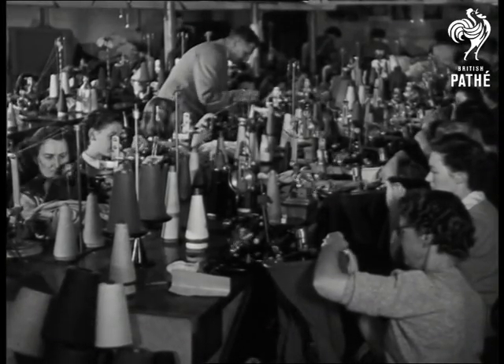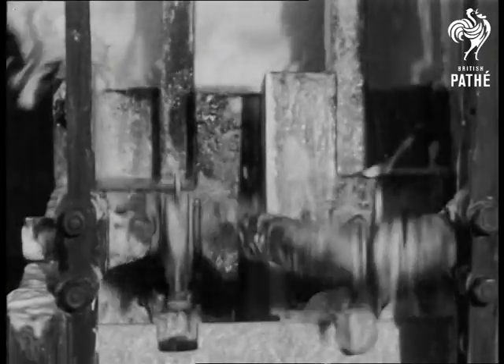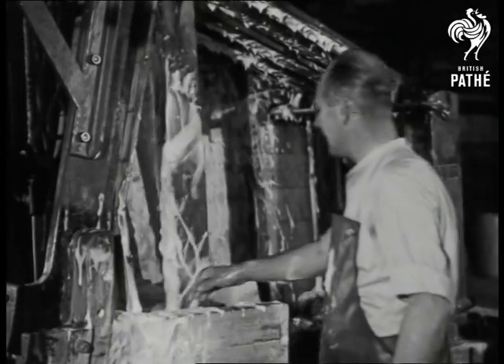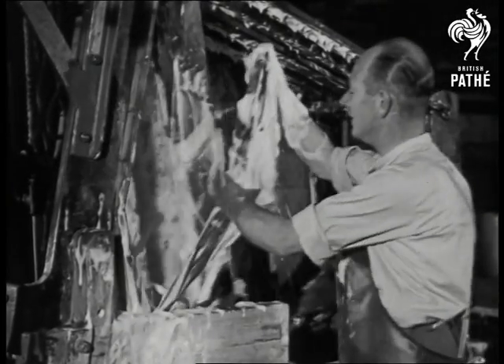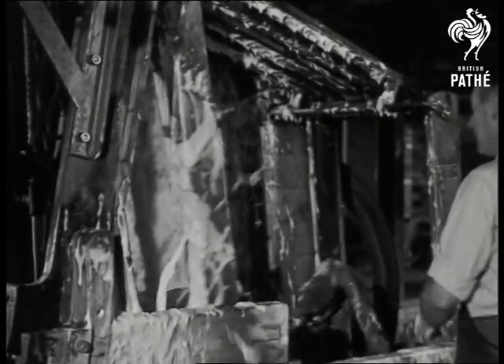Seaming and linking, where the backs and fronts are joined together, calls for skilled hands. Now, milling — the most delicate process in the whole manufacture. This is what puts into a Kashmir sweater its wonderful softness, and it is one of the industry's most skilled jobs.